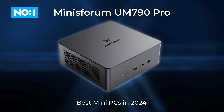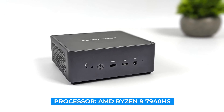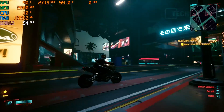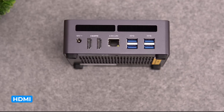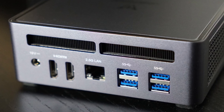Finally, let's take a look at the Minisforum UM790 Pro, a mini PC designed to offer high performance in a compact package. It's powered by an AMD Ryzen 9 7940HS processor with 32GB of DDR5 RAM and a 1TB NVMe SSD, providing robust power for demanding tasks like gaming, 3D rendering, and multitasking. Its port selection includes HDMI, DisplayPort, USB 3.2 Gen 2, USB-C, and Ethernet, offering flexibility for connecting multiple monitors, peripherals, and networks.